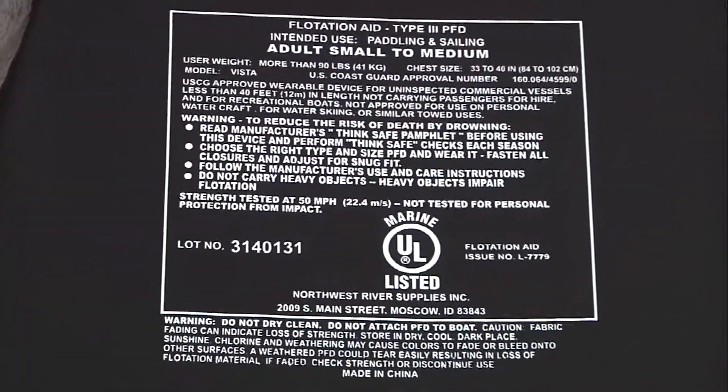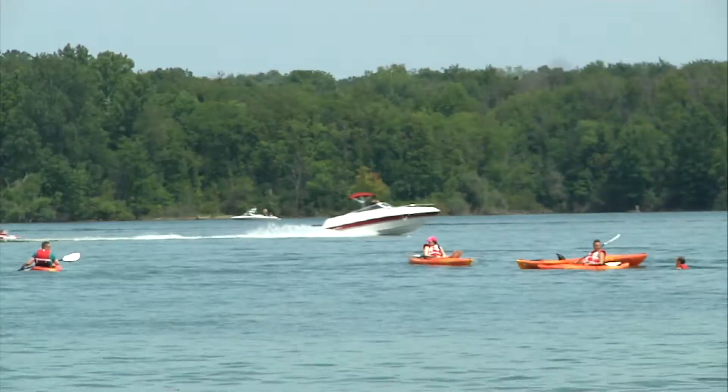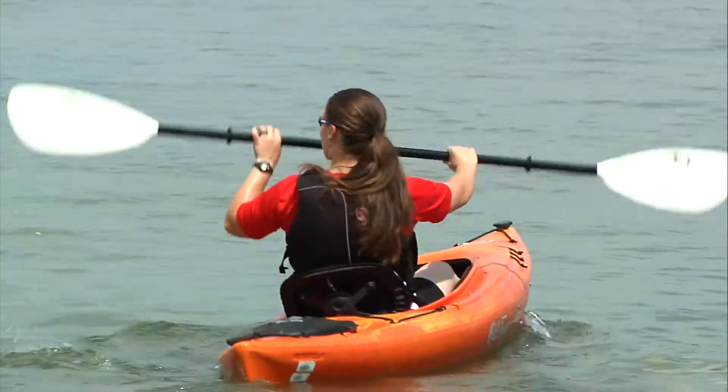The next thing you want to check is that it's appropriate for the use you're looking for. Some are best for paddling, water skiing, jet skiing, or a variety of uses. The recommended uses will also be indicated right on the label.